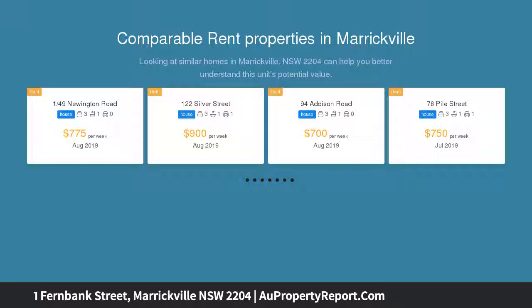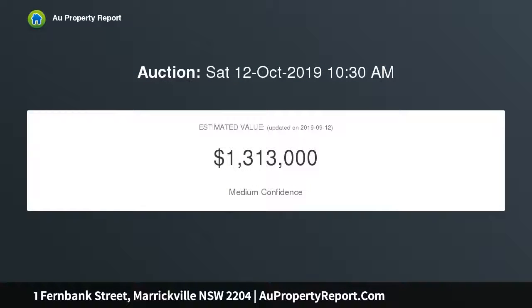Conveniently positioned, the home is mere moments to trendy cafes, restaurants, and Marrickville train station.